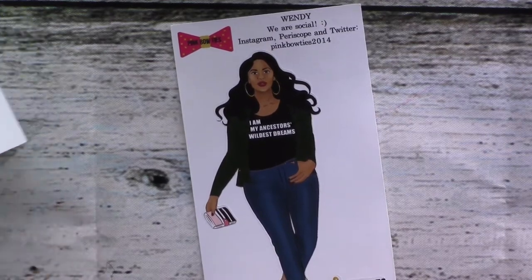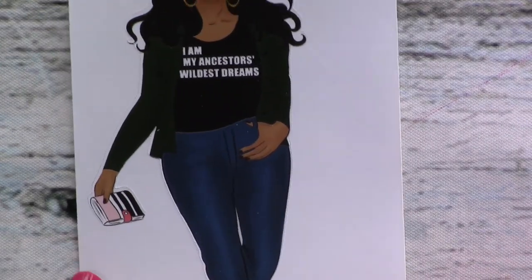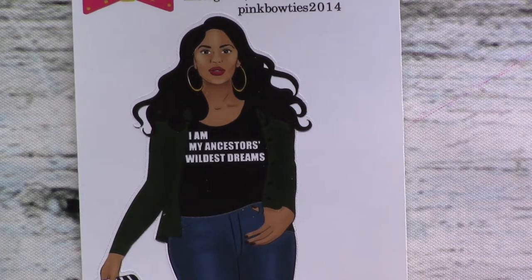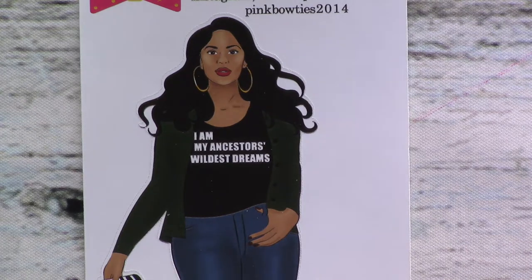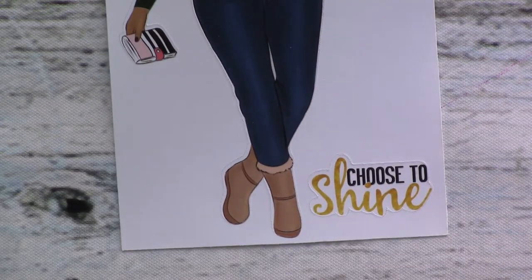Then we've got Wendy, who is just dripping swag. I love the saying on her shirt: 'I am my ancestors' wildest dreams.' She is here to slay. I look at her face — the intensity, the fierceness, her walk pose and hand placement. She's just like, slay girl, I dare you to come for me. Her Instagram is Pink Bowties 2014. Love all the details — not a big fan of Uggs, but she still slays in them. Kudos.